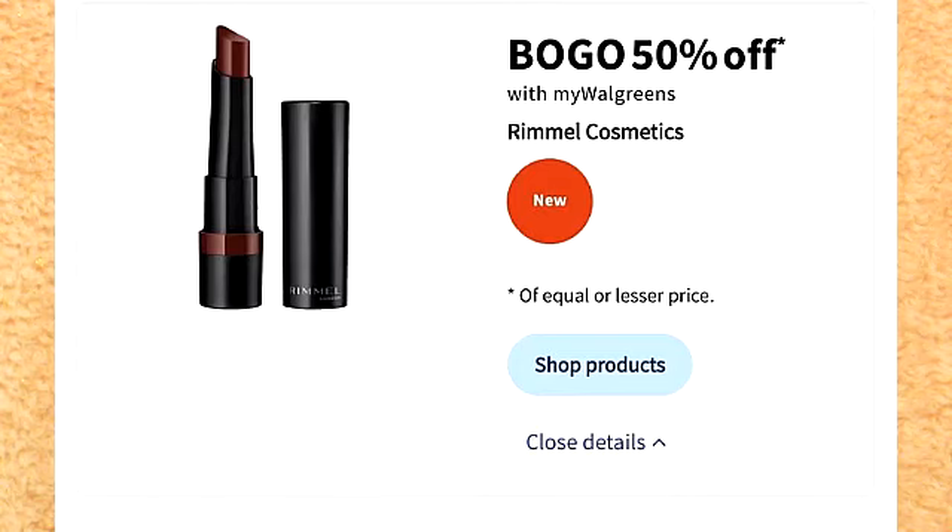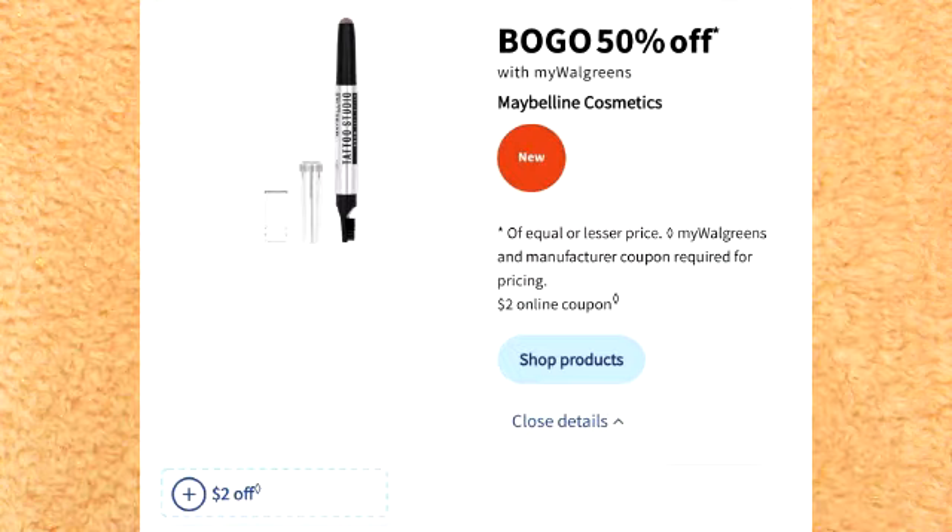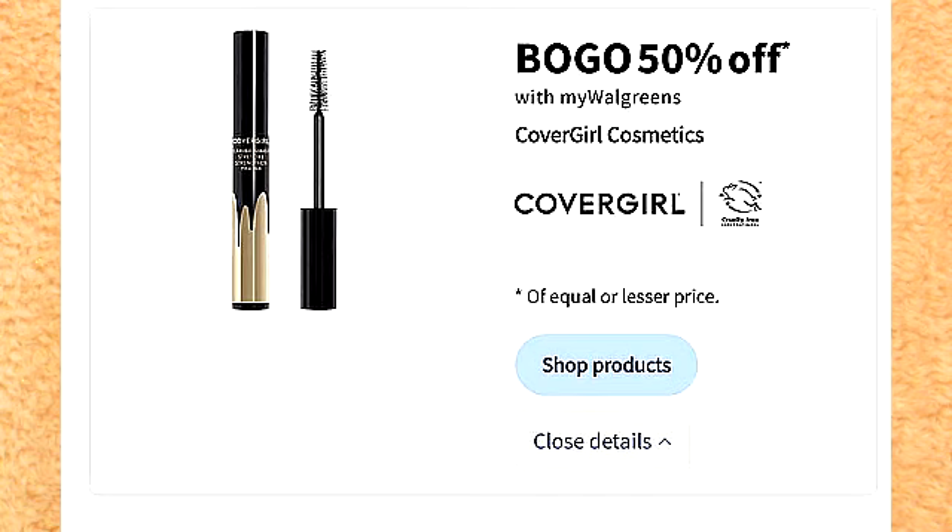Rimmel is on sale buy one, get one 50% off. Selected Napoline Cosmetics is on sale buy one, get one 50% off. It looks like one of my favorites, Covergirl, is also on sale buy one, get one 50% off.